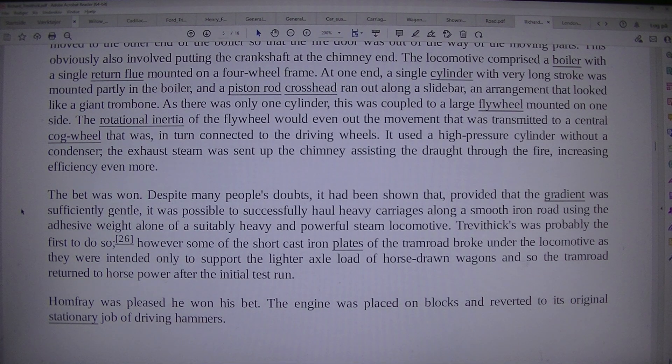Despite many people's doubts, it had been shown that, provided the gradient was sufficiently gentle, it was possible to successfully haul heavy carriages along a smooth iron road using the adhesive weight alone of a suitably heavy and powerful steam locomotive. Trevithick was probably the first to do so. However, some of the short cast iron plates of the tram road broke under the locomotive, as they were intended only to support the lighter axle load of horse-drawn wagons, and so the tram road returned to horsepower after the initial test run.